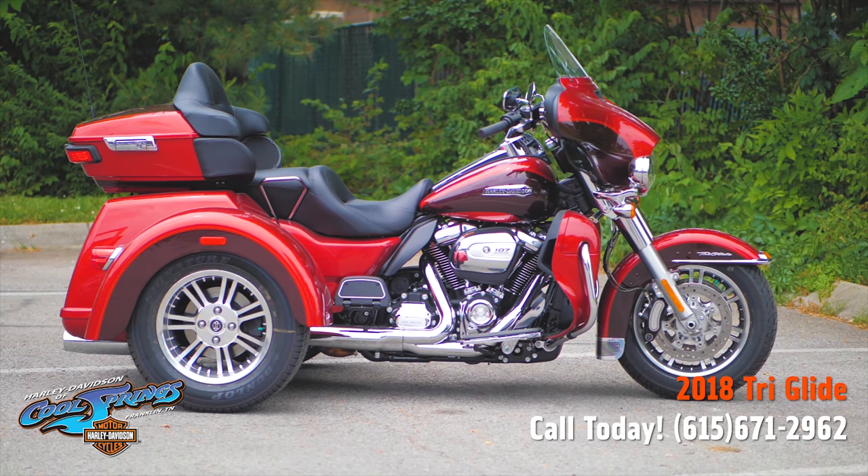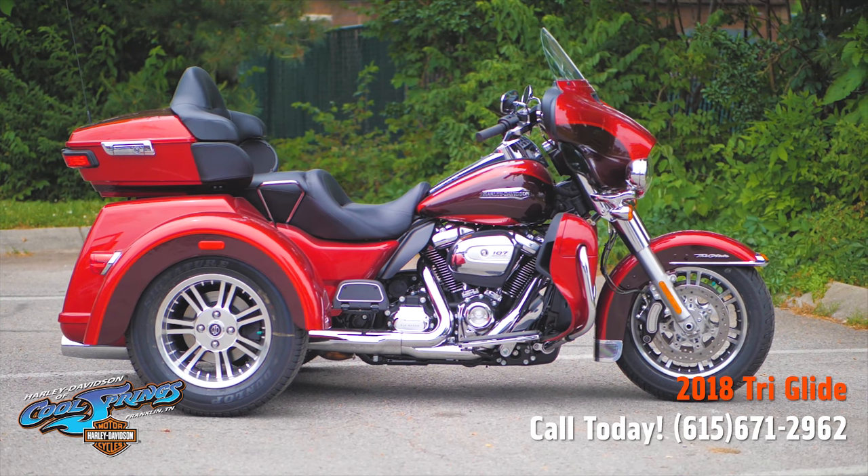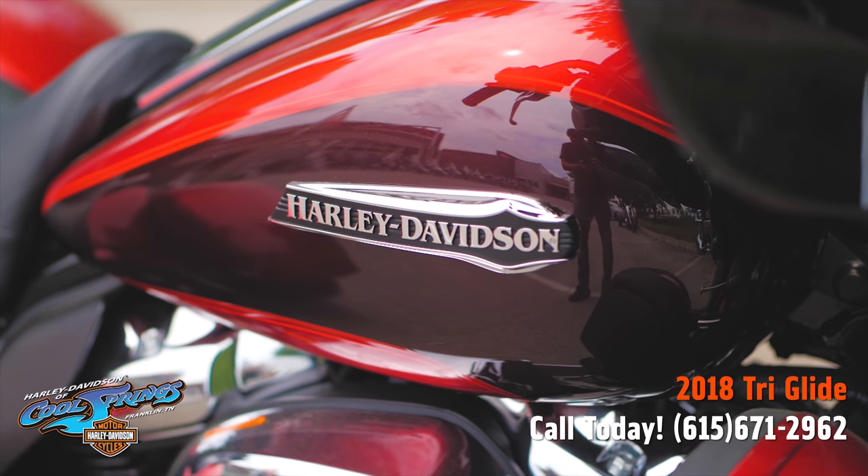This is your old buddy Charlie coming to you from Holly Davidson of Cool Springs. I've got a 2018 Tri-Glide in two-tone red that I'd like to show you today.